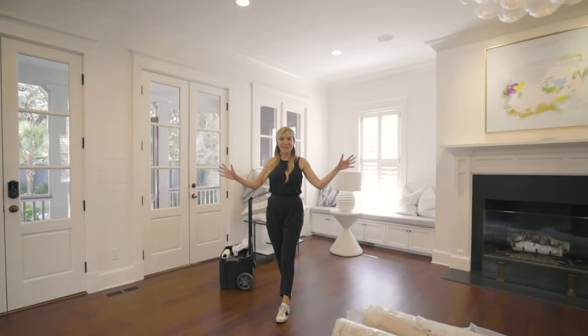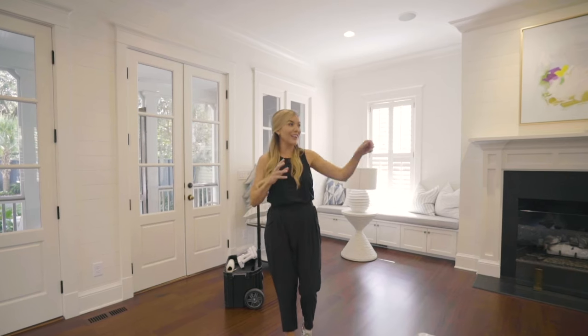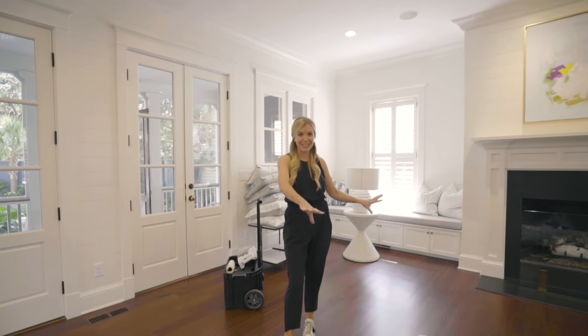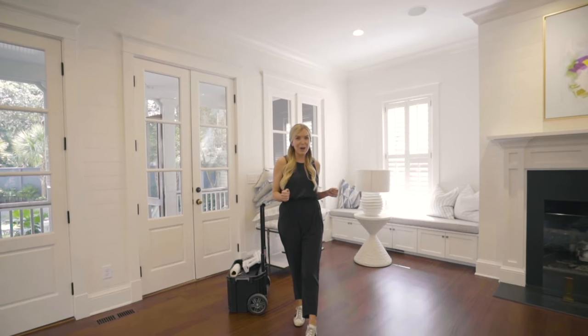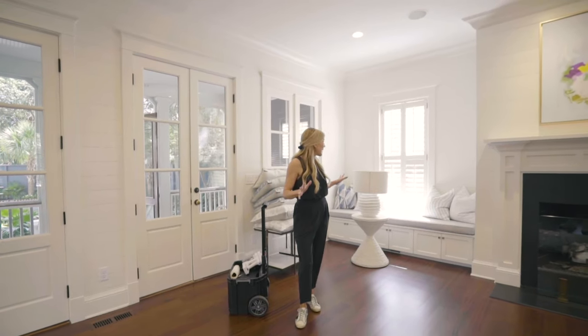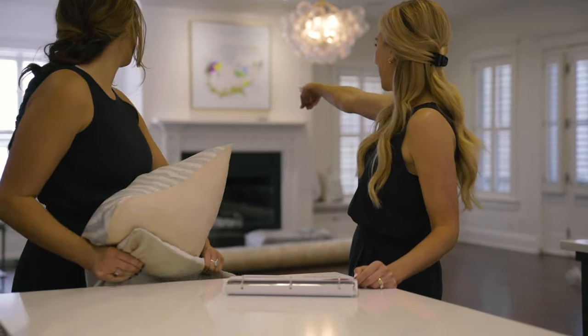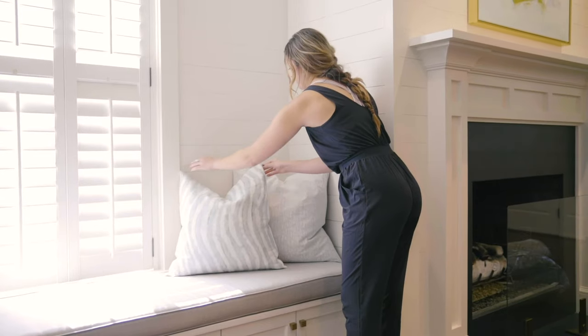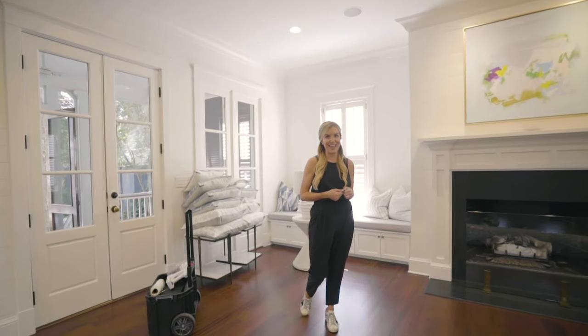We're here in the main living area. We have got the crew outside — they're unloading the sofas that we're going to set up. We have a beautiful big natural sisal rug, some side tables, lamps, all of the pillows that we planned out to put on the sofas, and the accessories. I cannot wait for you guys to see this room really come to life today.